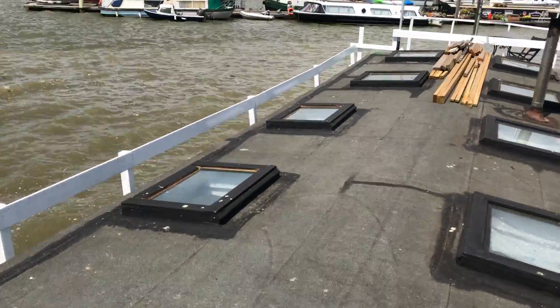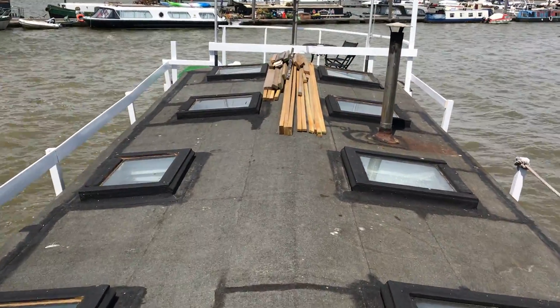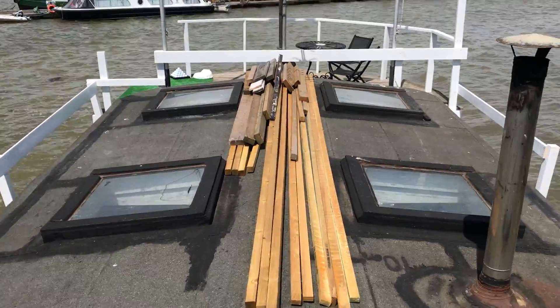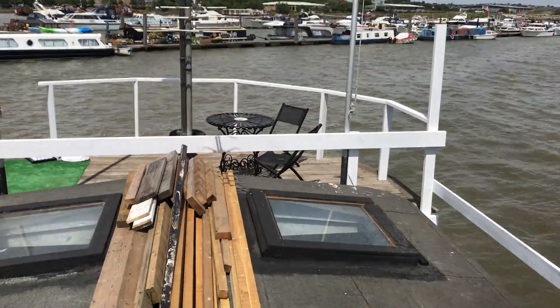Getting up onto the decks just to give you a bit of a look. Downey's got some timber work here. He's been constantly doing jobs on the vessel and he seems to be doing the work to a very high standard too.